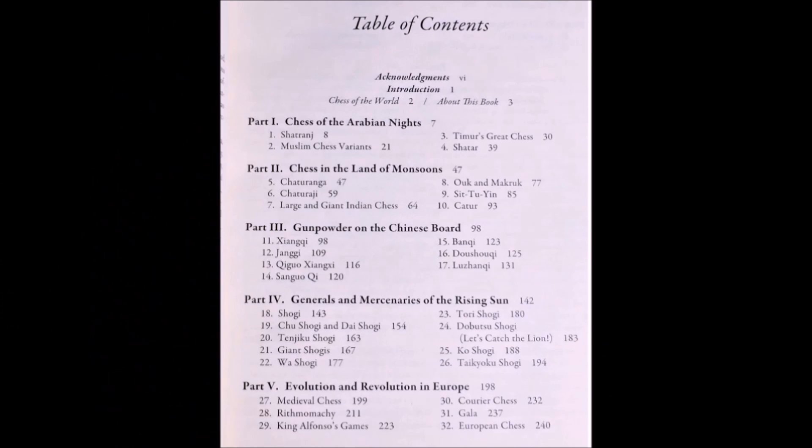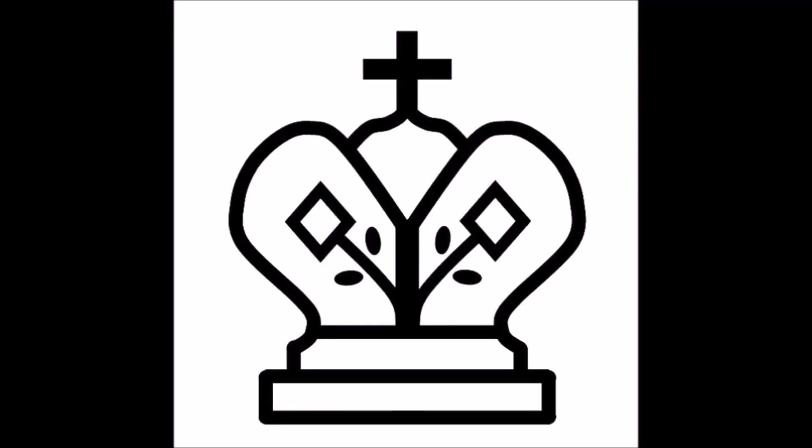The book is in seven parts, examining the Middle East, India through Southeast Asia, China, Japan, Europe, further chess inventions, and finally, the origin of chess itself.